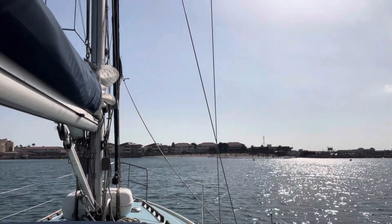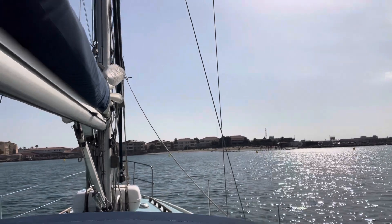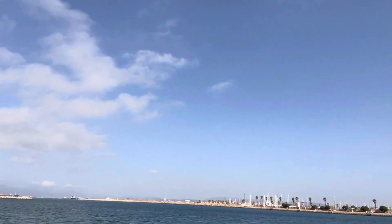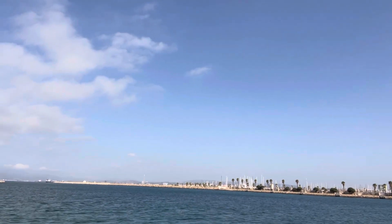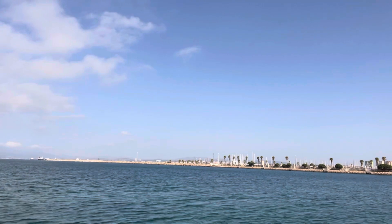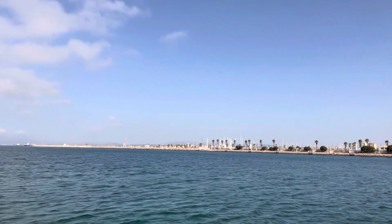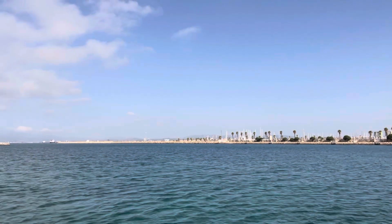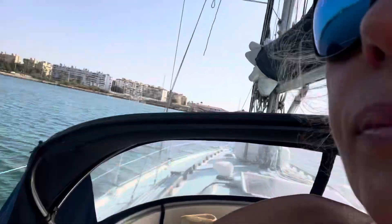I really prefer coming to this beach for anchoring. When we go there today we'll see what is happening with the other beach on the Spanish side. In terms of anchoring for the night, it's much better protected over there and I'll film it later when we go. We'll catch up later when we get to the Spanish side.